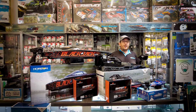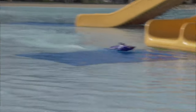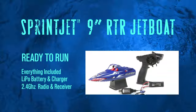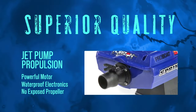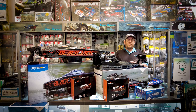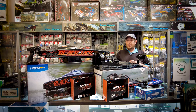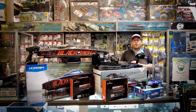First one I'd like to showcase is Pro Boat's Sprint Jets, a small little boat that includes everything in the box to get you up and running on the water as quickly as possible. It has some unique features such as a self-righting design should you ever flip it. It also has a jet propulsion system so you never have to worry about prop strikes. Great for young people who want to learn how boats work. You can use them in small areas like pools, ponds, little rivers — a great option for the young boater.